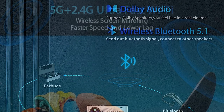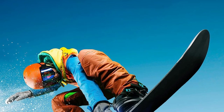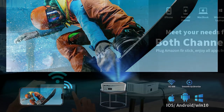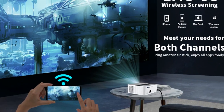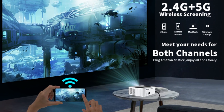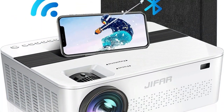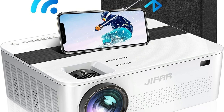Not only does this projector support 4K video and Dolby Digital, but it also features 50% to 100% digital zoom, giving you the flexibility to adjust the image size according to your preferences. It's perfect for gaming, movie nights, and even outdoor gatherings with friends and family. Immerse yourself in stunning visuals, powerful sound, and endless possibilities. Get ready for a truly cinematic experience right in the comfort of your own home.